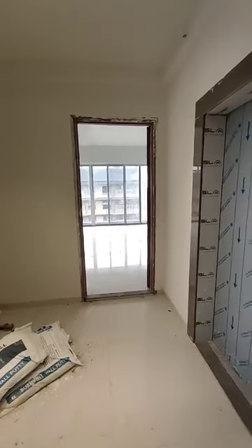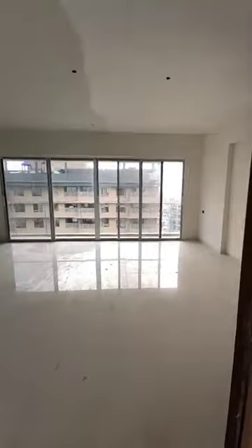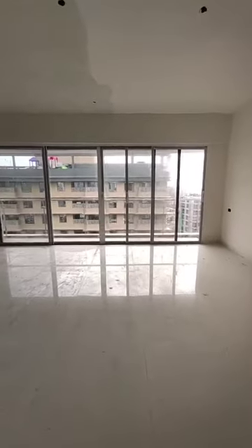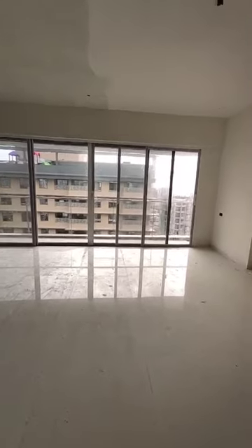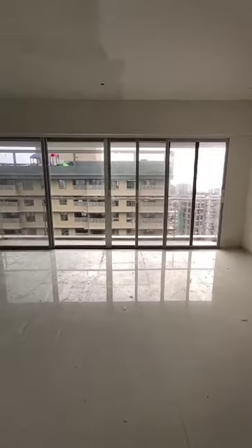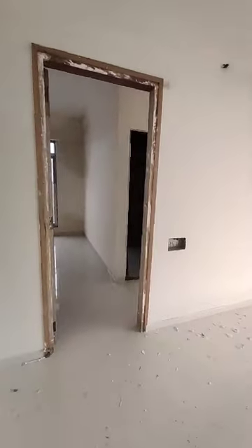This is an east facing flat. While you come out, you are coming out on the east side. Clear height of 11 feet. A complete full height French window and a balcony. After that, we are going on the south side of it.